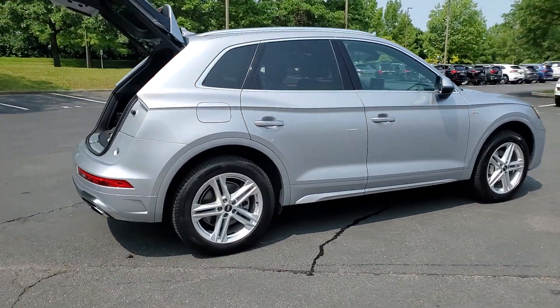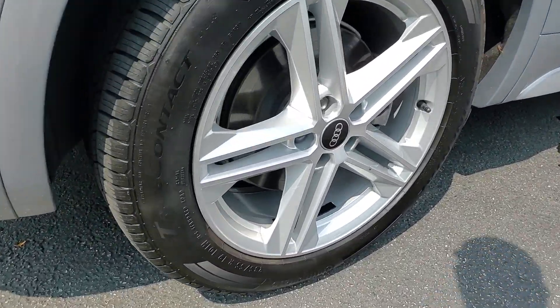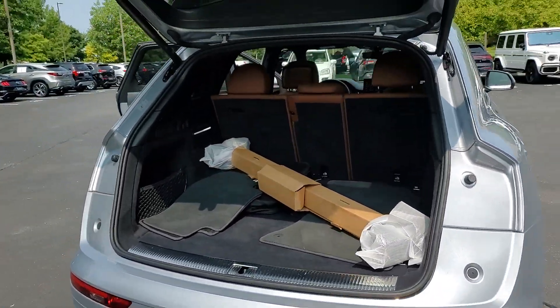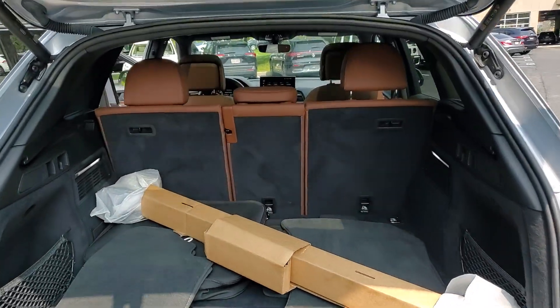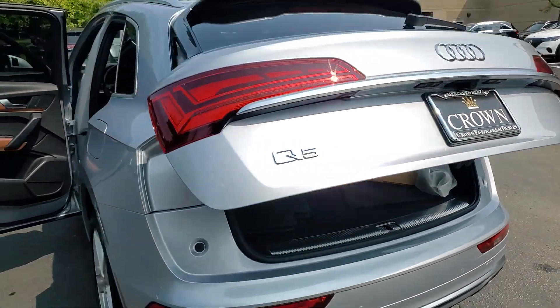These are just some of the great options this vehicle comes with: heated steering wheel, panoramic roof, heated driver's seat, keyless entry, fog lamps, satellite radio, power lift gate, heated mirrors, wood grain interior trim, and backup camera.